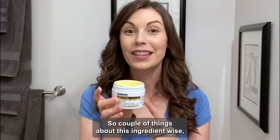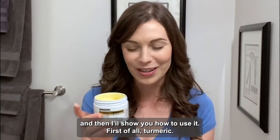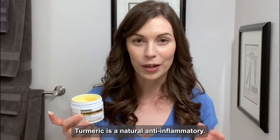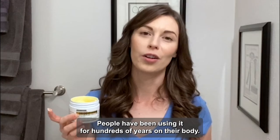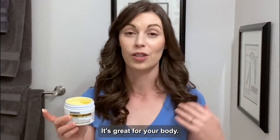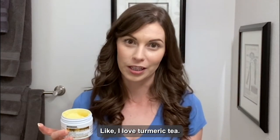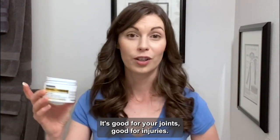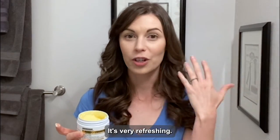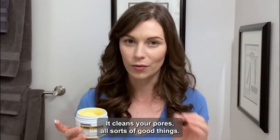A couple of things about the ingredients. First of all, turmeric — turmeric is a natural anti-inflammatory, it's plant-based. People have been using it for hundreds of years on their body and in their body. It's great even for ingesting; I love turmeric tea. It's good for your joints, good for injuries. It helps to even out skin tone, it's very refreshing, and it cleans your pores.